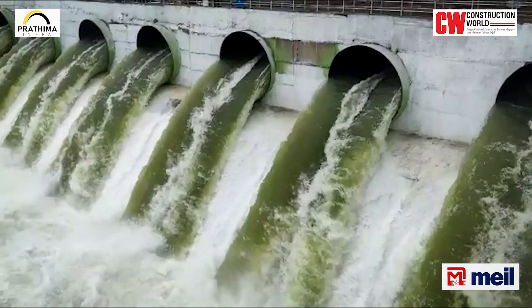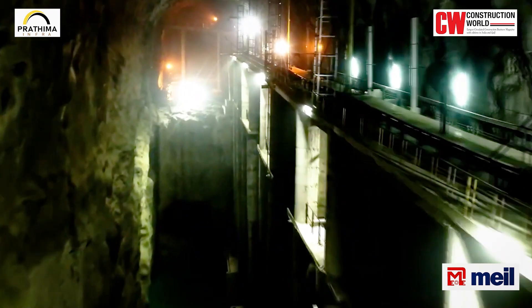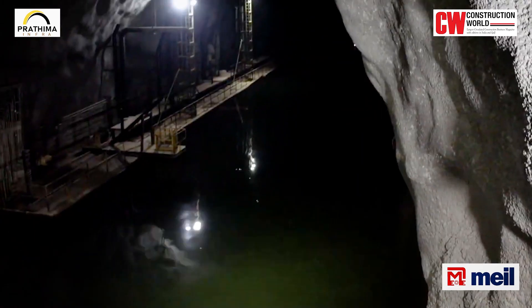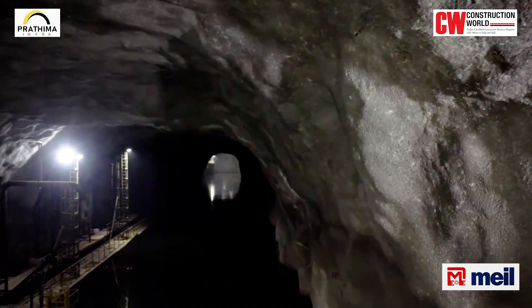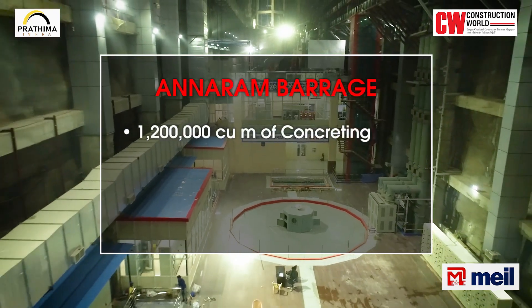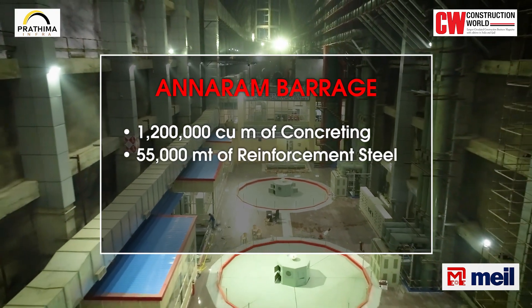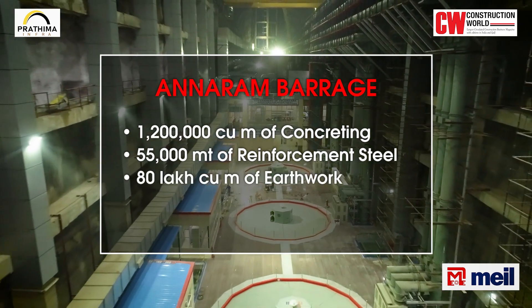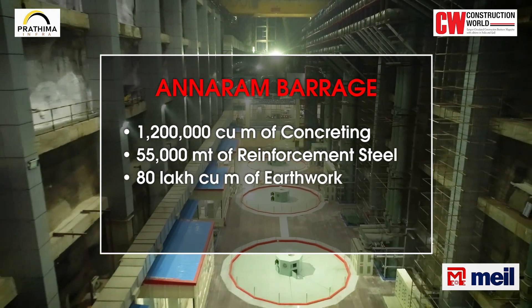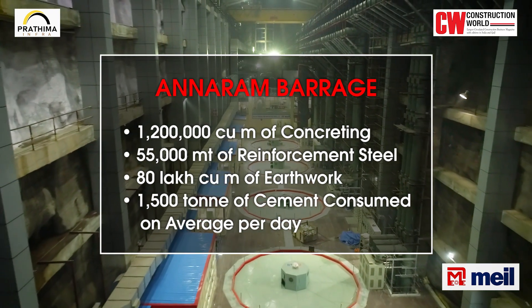Annaram barrage was built within the record time of 24 months. The barrage made use of secant piling in the cut-off foundation for the first time in the world for barrage construction. 12 lakh cubic meters of concreting was done for the entire project, 55,000 metric tons of reinforcement steel was used, 80 lakh cubic meters of earthwork was moved, and 1,500 tons of cement was consumed on average per day.